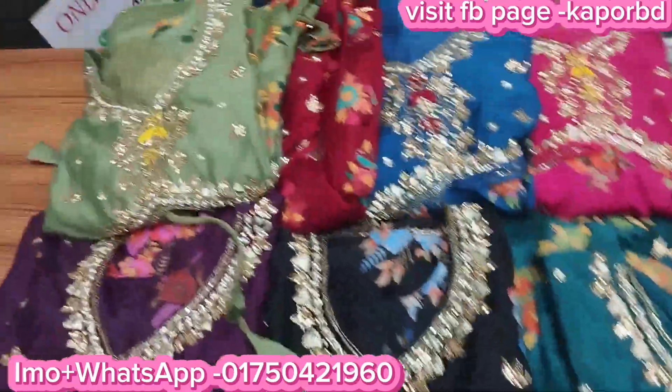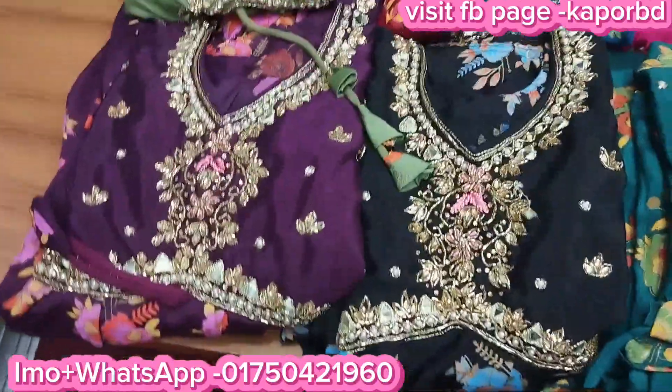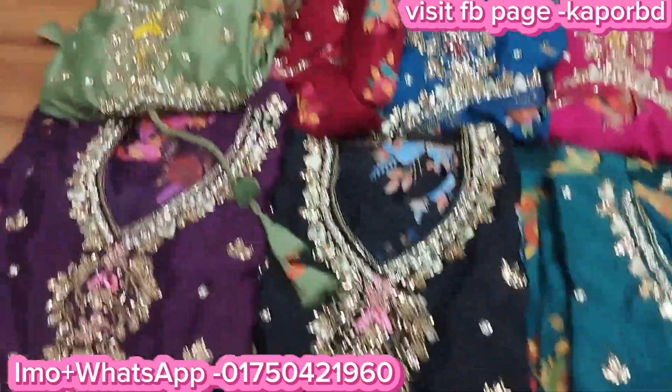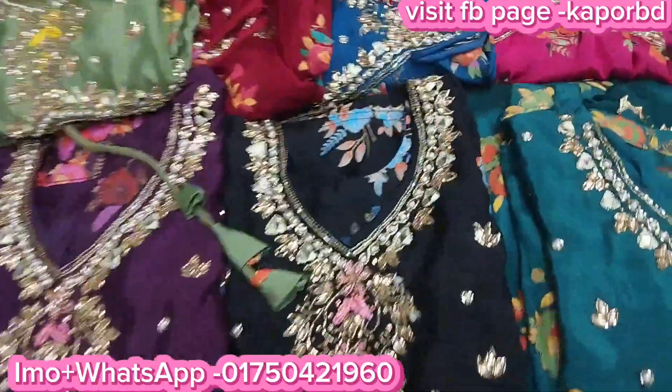You can see the colors — this is a beautiful color. There is a silver color, a white color, a black color, a green color, a magenta color. This is a very beautiful collection.